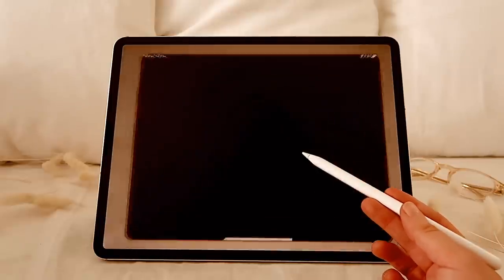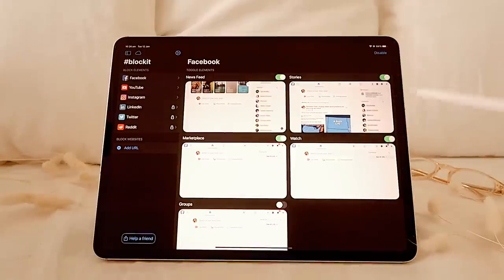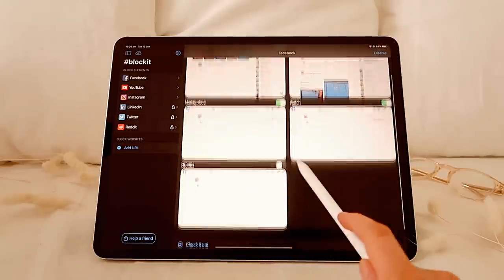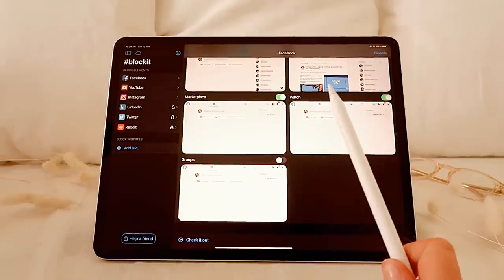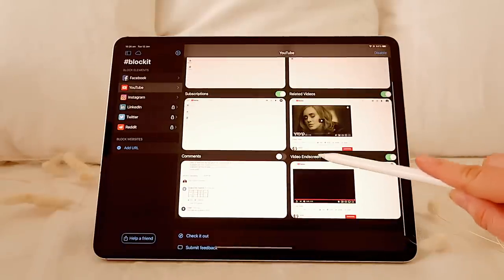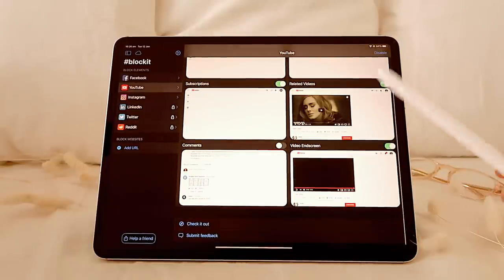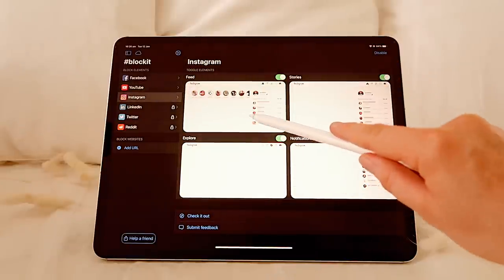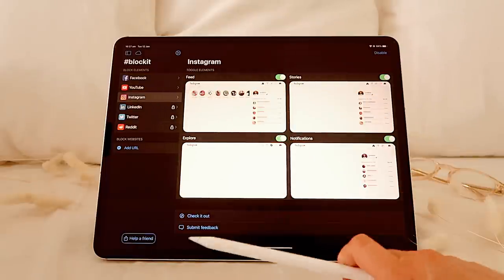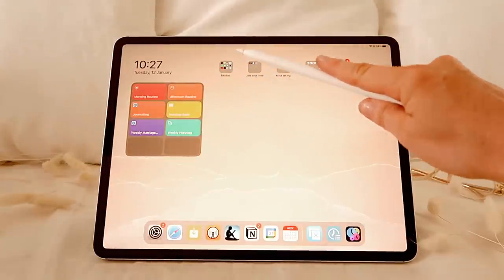Then I have a program called Block It, which I'll talk about in a video coming up soon. Basically, this blocks all of the elements of your social media feeds — Facebook news feed, stories, marketplace, watch. I don't block groups because I have my own group to manage. You've got YouTube — you can block all of the related videos, trending videos, subscriptions. And Instagram. Facebook is free, and it costs about $2 for YouTube and Instagram, and honestly it has saved me so much time. It is well worth the dollar or two that you pay for it.